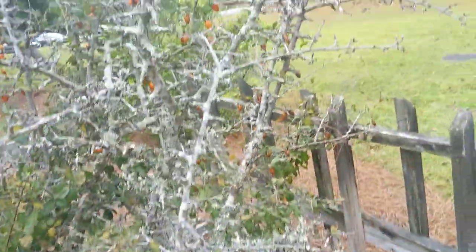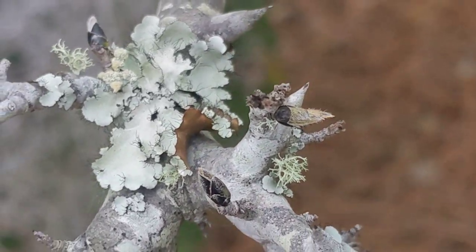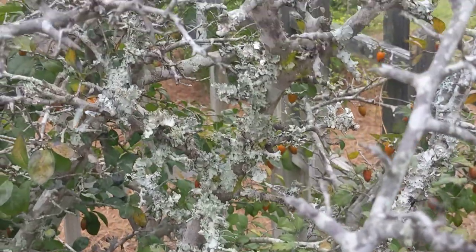This tree has like a dead half to it that's covered in these things. I assume there's multiple different species of mushrooms on here, but it's still very interesting.